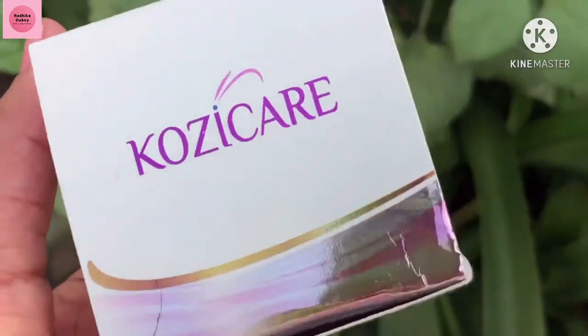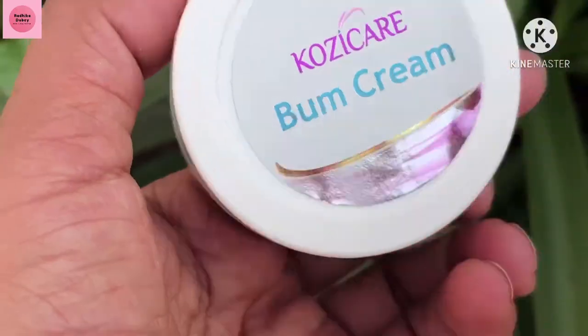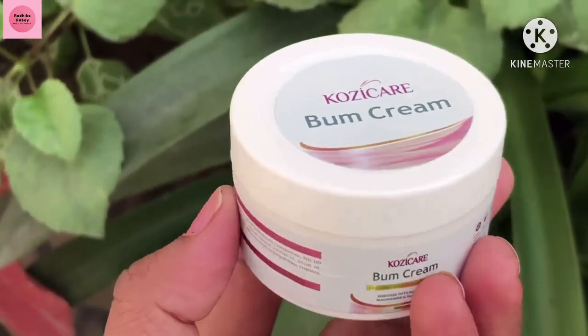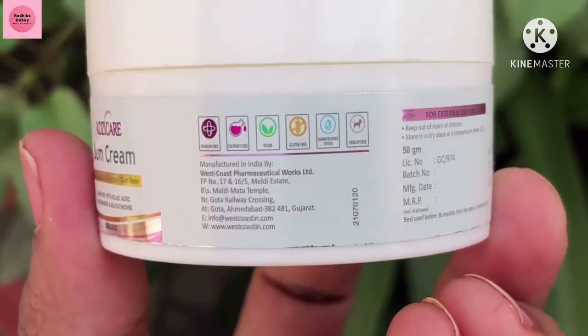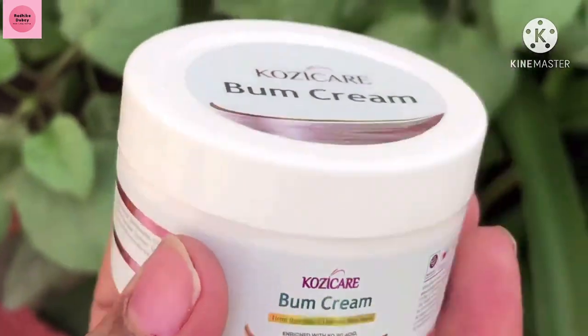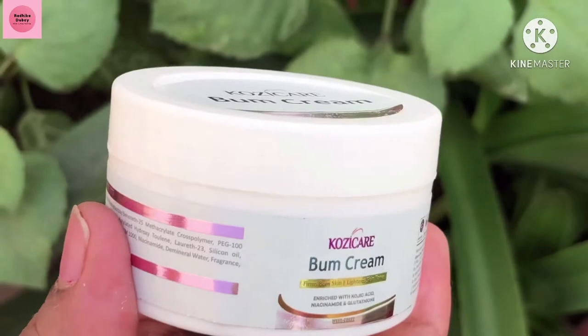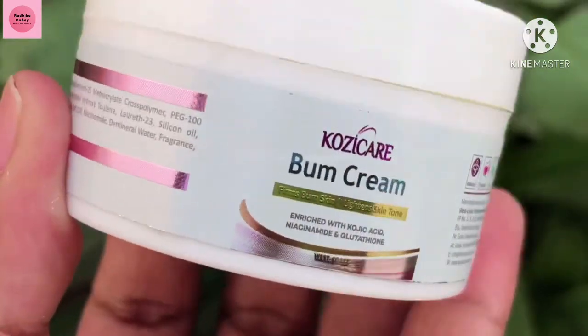Gently apply it in a circular motion on your hand. You will be able to see results quickly. Regarding quantity and price, this cream is 50 grams and priced at 500 rupees.